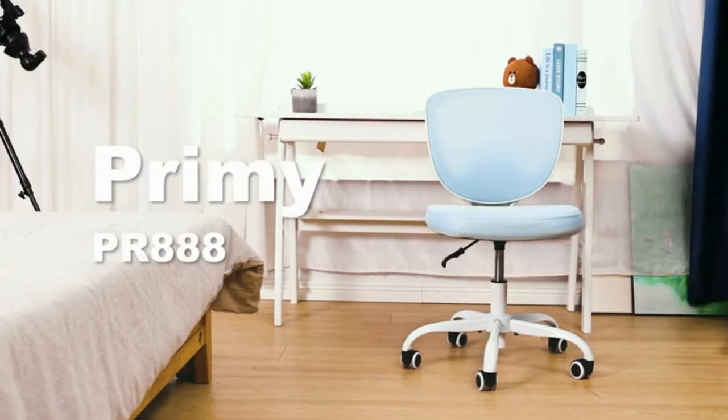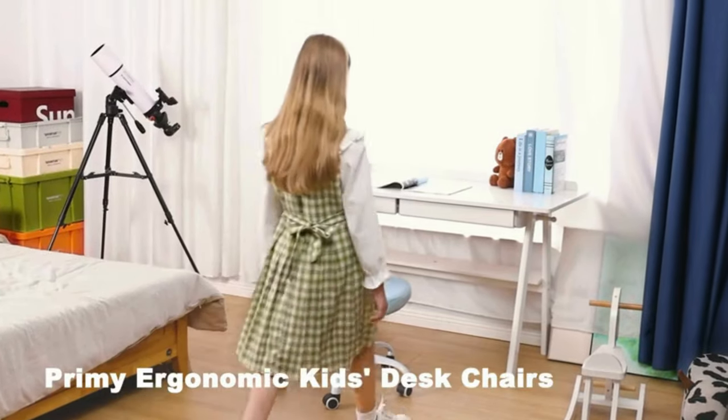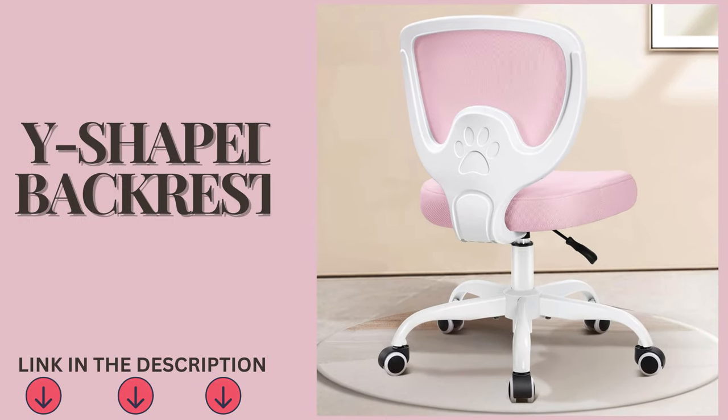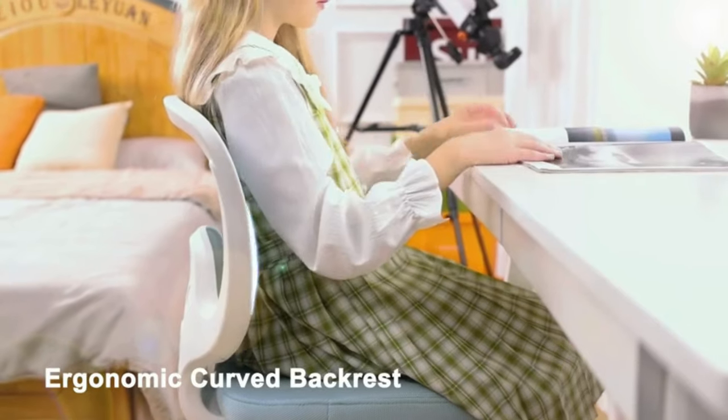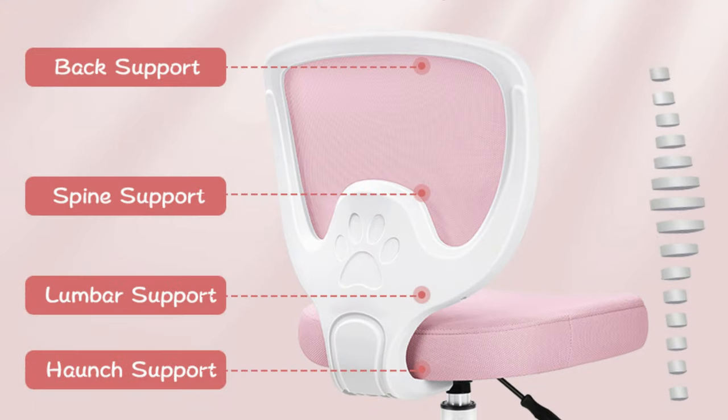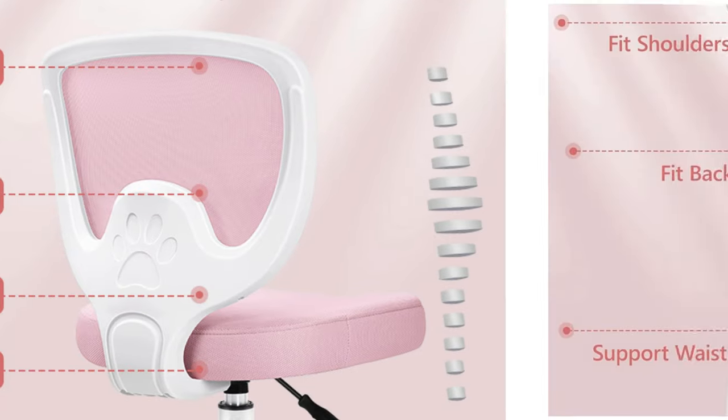Introducing the Primey Ergonomic Office Chair for Kids, the perfect companion for your child's study sessions. This ergonomic office chair for kids is designed with a Y-shaped backrest that provides four-point effective support: back, spine, lumbar, and haunch.